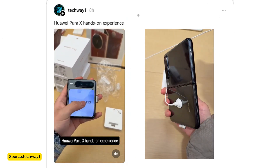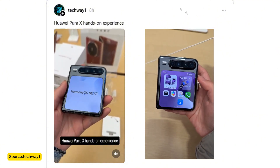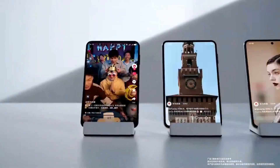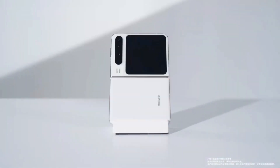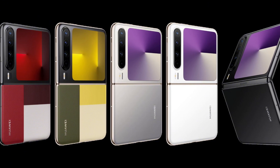Though international availability remains uncertain, the Pura X has officially launched in China in both a standard and collector's edition. The latter sports striking green and red panel designs and boasts 16GB of RAM, while the base model comes in three elegant shades: black, white, and silver.